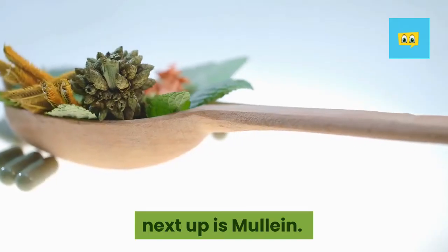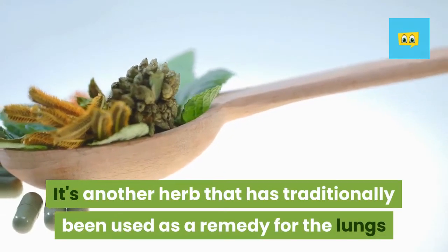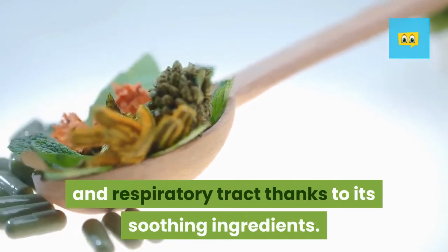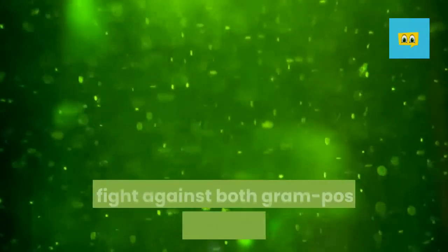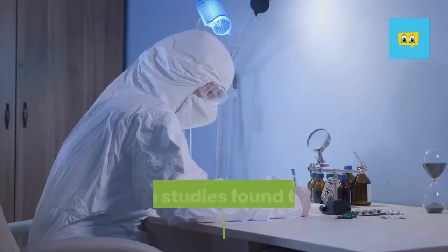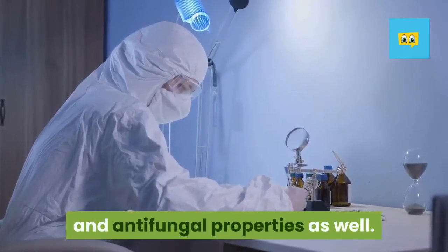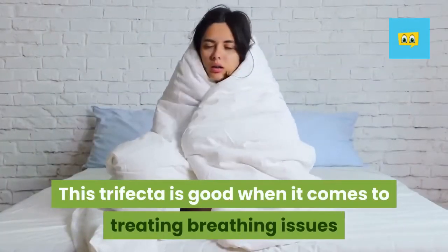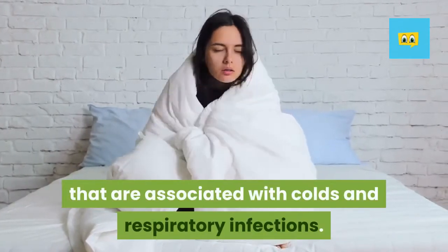Next up is mullein. It's another herb that has traditionally been used as a remedy for the lungs and respiratory tract, thanks to its soothing ingredients. The mullein leaf has antibacterial properties that fight against both gram-positive and gram-negative bacteria. Some studies found that it even has antiviral and antifungal properties as well. This trifecta is good when it comes to treating breathing issues associated with colds and respiratory infections.